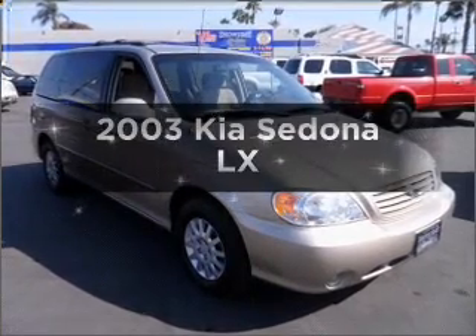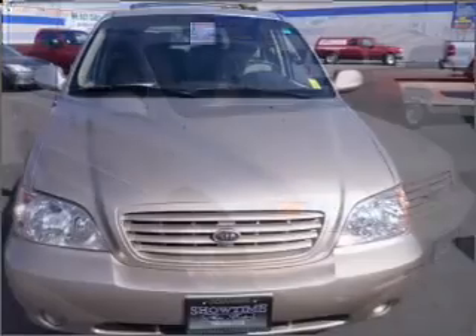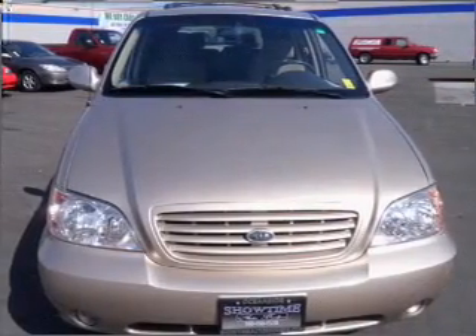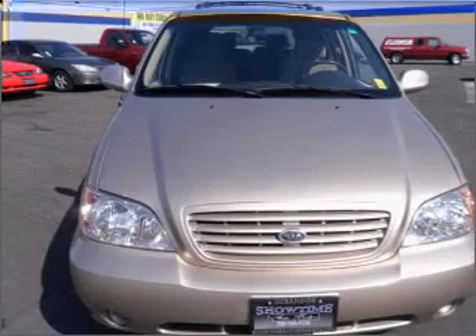Introducing the 2003 Kia Sedona. Travel the roads in style and comfort in this great vehicle, with a reliable 6-cylinder engine connected to a smooth-shifting 5-speed automatic transmission.